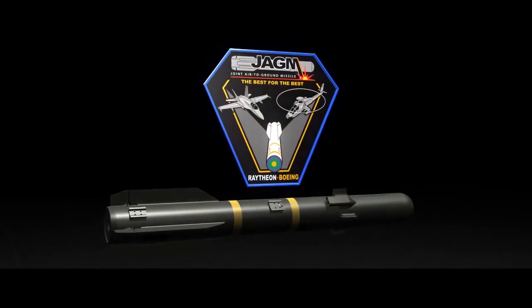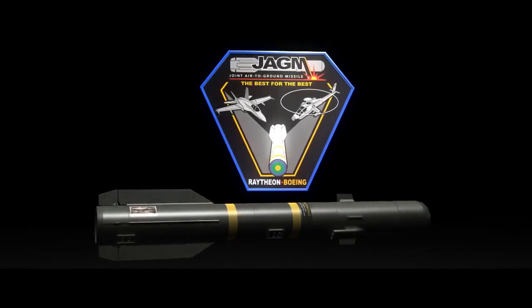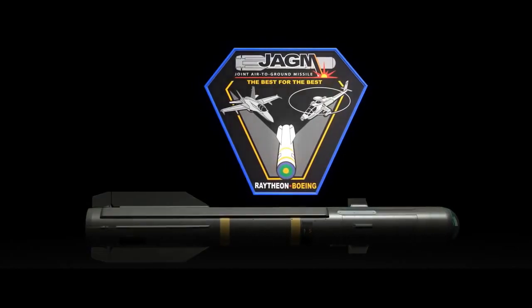JAGM — a smart investment. A single configuration to address a full spectrum of mission requirements, providing compelling operational advantages and lifecycle cost savings for the future.